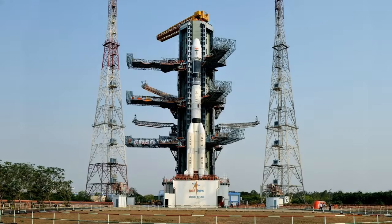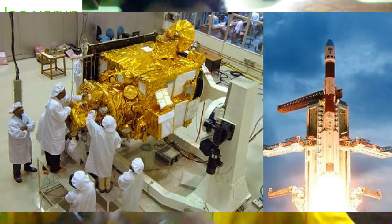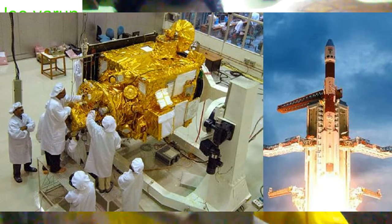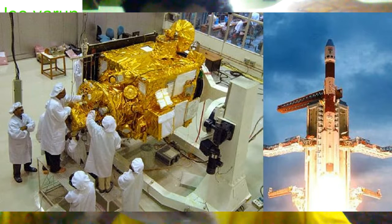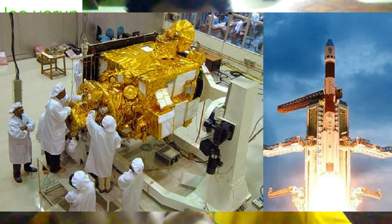My name is Chandrayaan 2. I am going to teach about Chandrayaan 2 and Chandrayaan 1. It is a historical mission. I am going to teach about Chandrayaan 1 and Chandrayaan 2, and the mission is to teach about Chandrayaan 2.